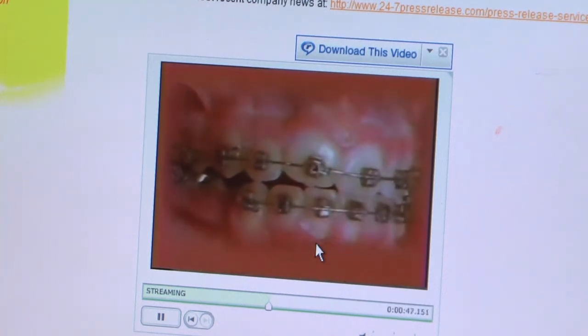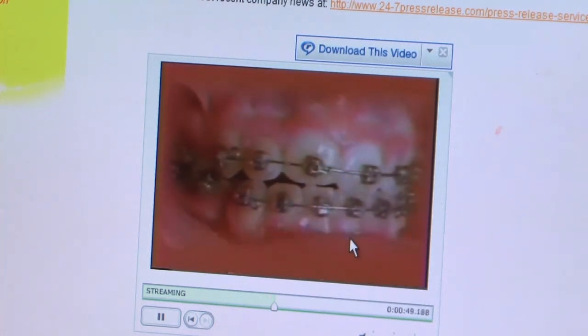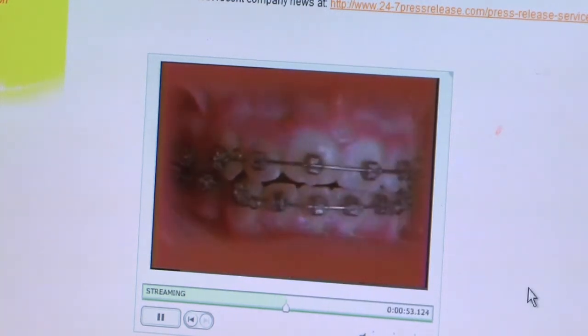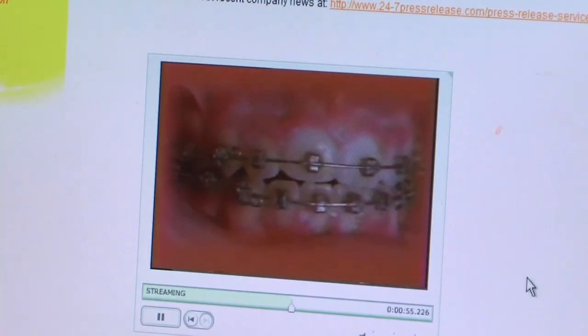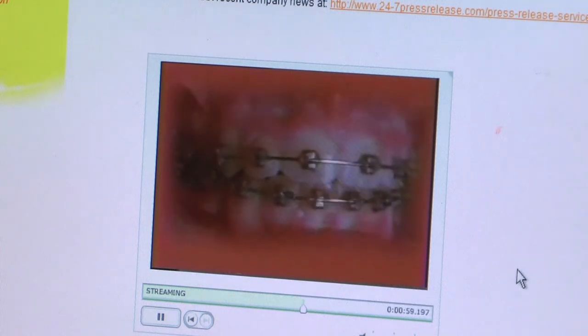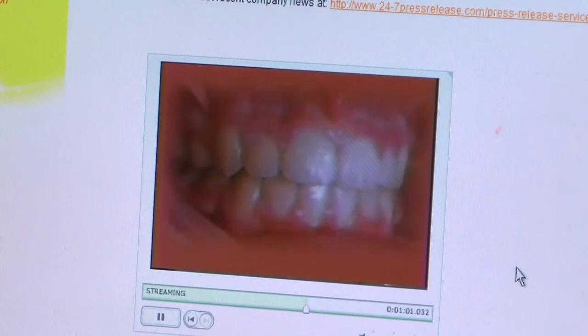Now she's nearing the end of treatment. It took about a year and a half. That's her finish.